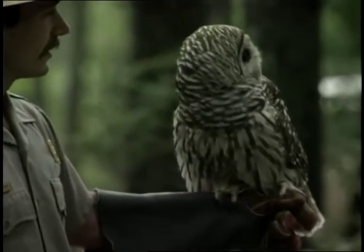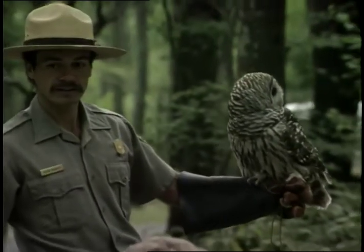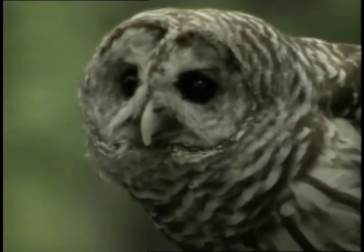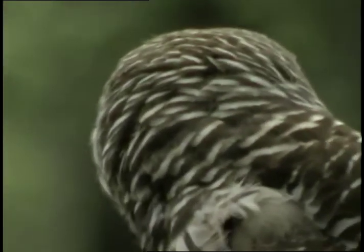Anything else? They look like they can turn their head all the way around. Those facial discs help to funnel that sound in, too. Also, the location of the ear openings — one ear opening points up, one ear opening points down.